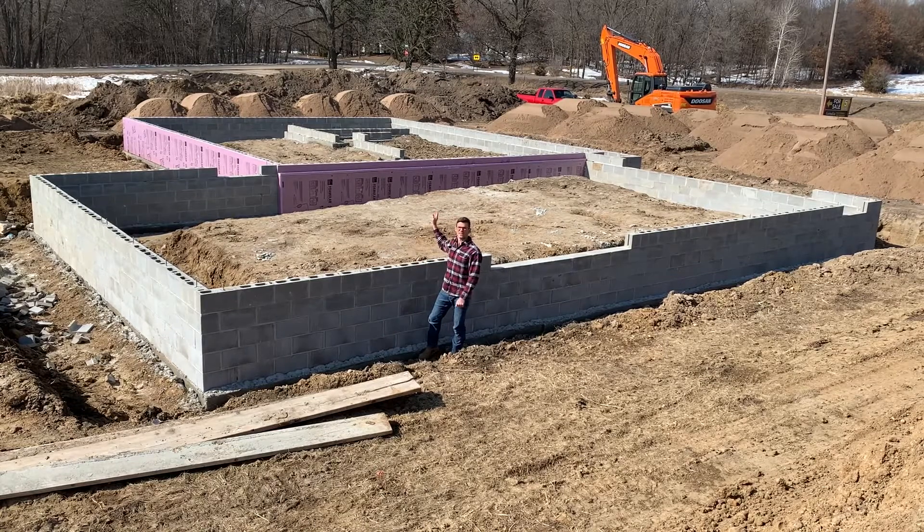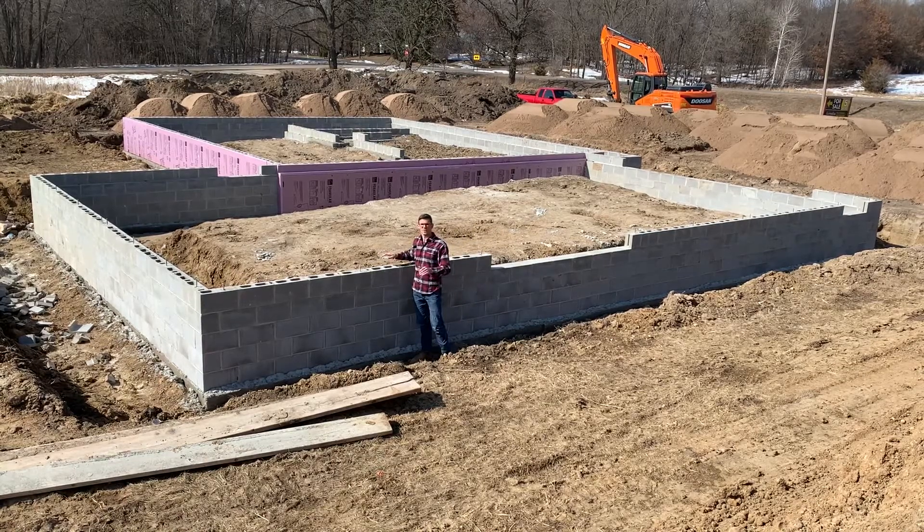They've also hauled in all the sand and gravel for the driveway. Their next step tomorrow is they're going to come and backfill the garage and the house and everything else here.